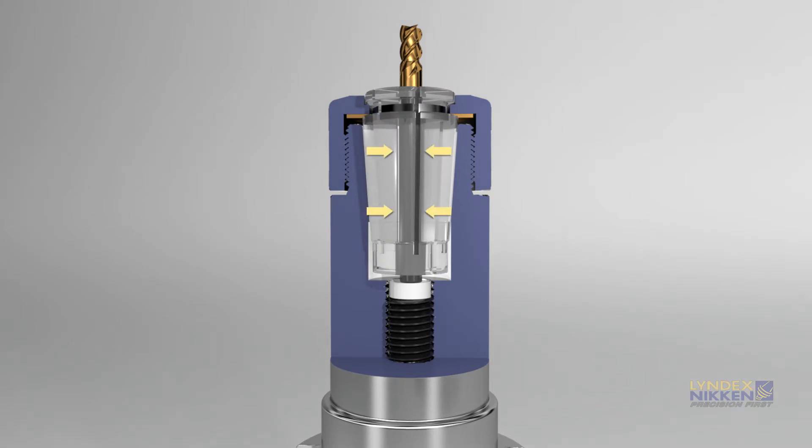This also creates twice the gripping force compared to ER, allowing for aggressive machining operations.